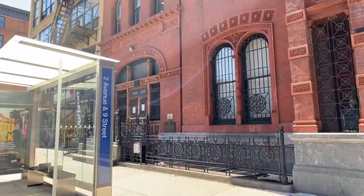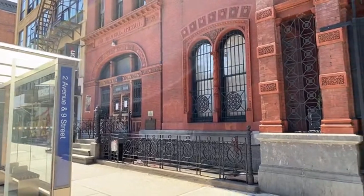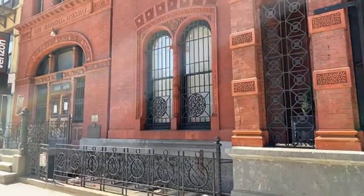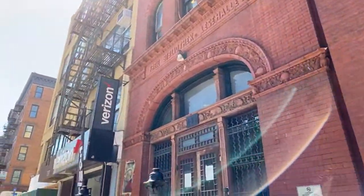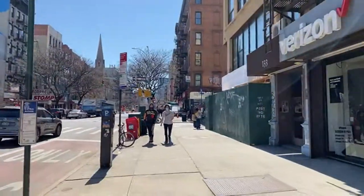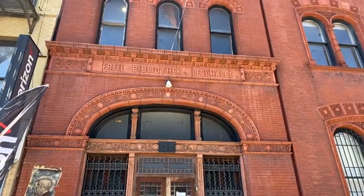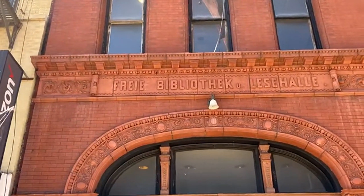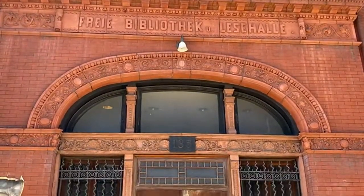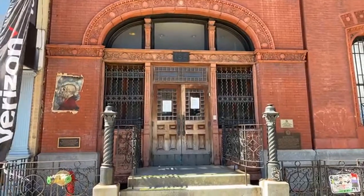Right next door to the Deutsch dispensary is the first public library built for German immigrants in the East Village. It was built in 1883 to 1884 — it's the very first building in New York City built as a public library, even before the New York Public Library. It was called the Ollendorfer Library.